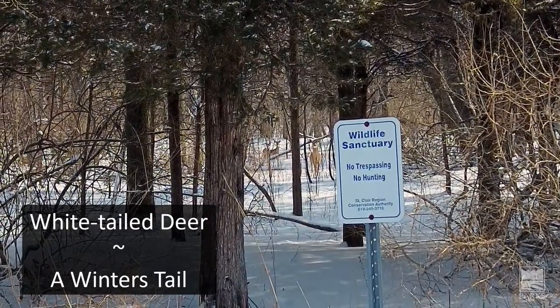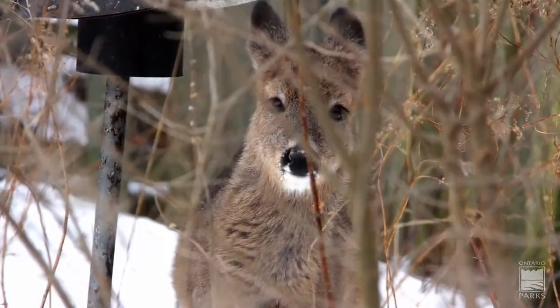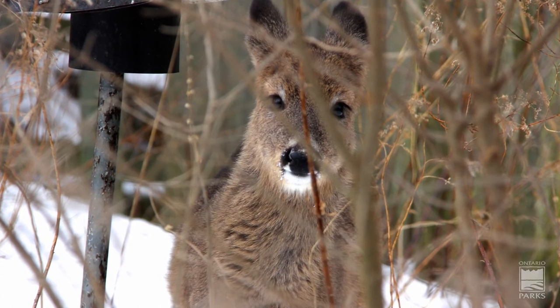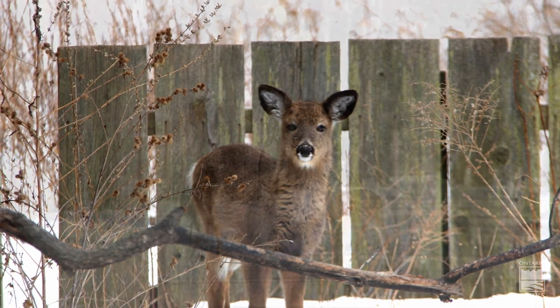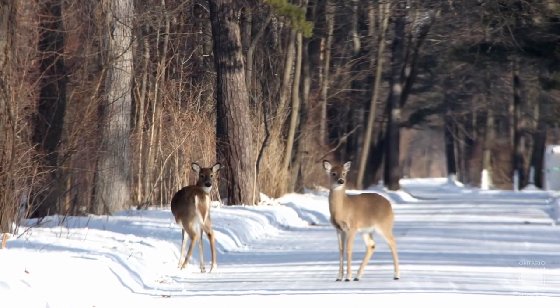White-tailed deer: a winter's tale. White-tailed deer will grow their coat exceptionally thick to insulate them from the cold. This thick coat is water repellent from the snow and also absorbs more solar energy.